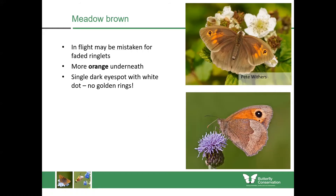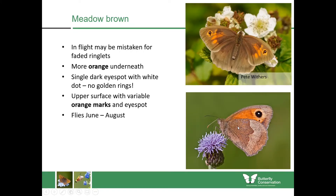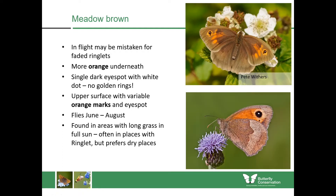On the upper wing it's got a single dark eye spot with a white dot in the middle, and the underside is much plainer with no golden rings, just a plain brown background. The upper side is quite variable — sometimes quite orange, sometimes much less so, and that can differ between the sexes. The meadow brown flies from June until August — a longer flight period than the ringlet — and is found in similar habitats with long lush grass, usually in full sun and slightly drier spots.